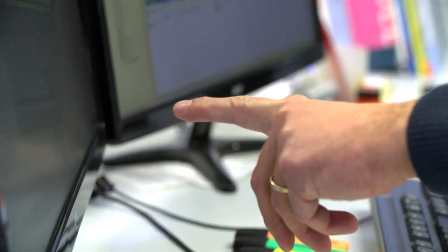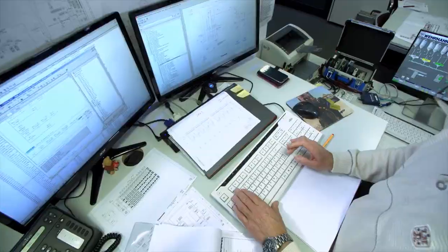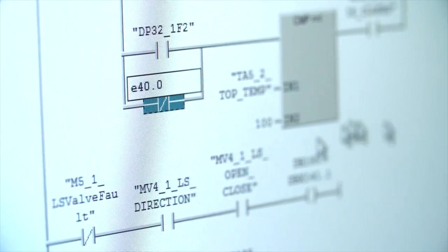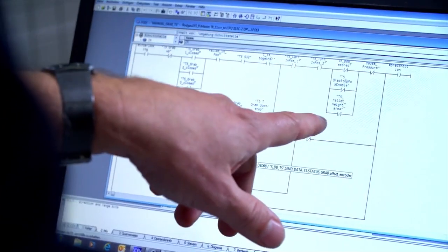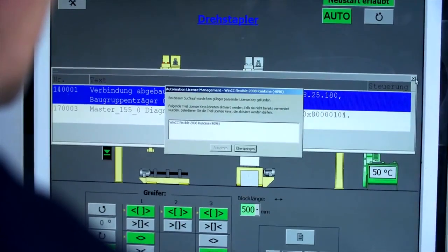Without programming, the machines won't move — without programming, they're just welded steel. We get functional process descriptions from the designers explaining how the machines should move, and based on these documents, we automate the machines. What distinguishes Verhan plants is the amount of data collected from the system. The fact that we know exactly what has been produced allows us to adjust our equipment accordingly. Machine intelligence means the machine can decide for itself: what's going on here, and what should I do?